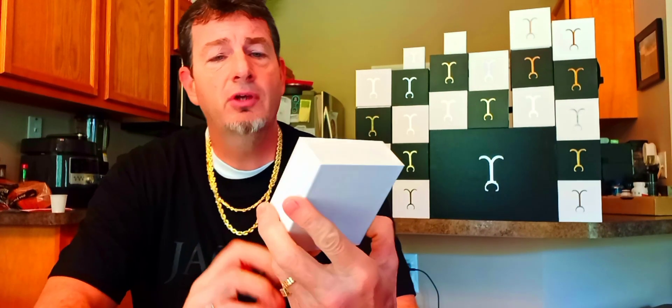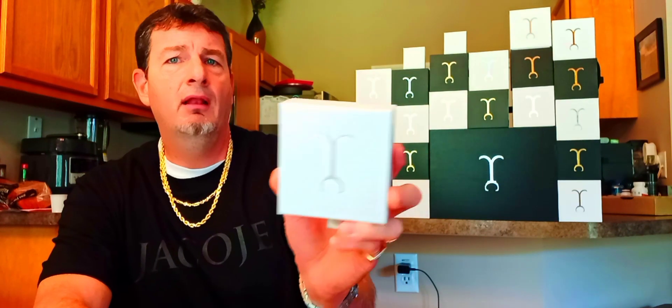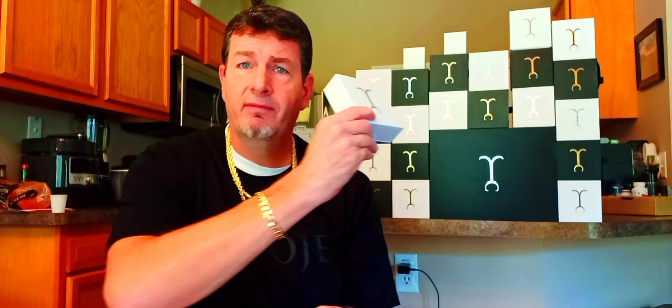So obviously by the title of the video you already know that. It looks like there's a rose gold emblem on the white box. I'll add that to the box collection I've got growing here.